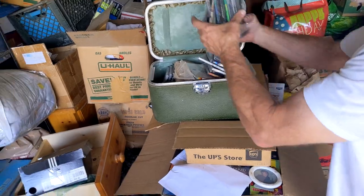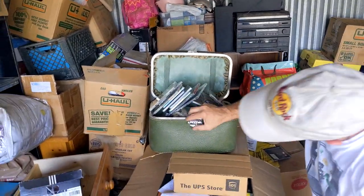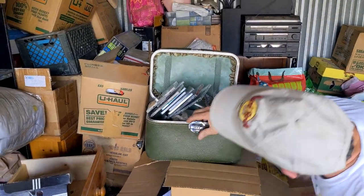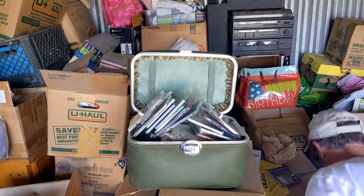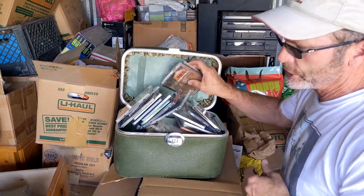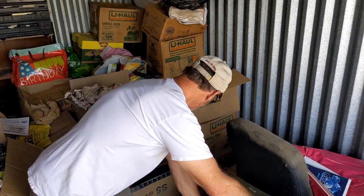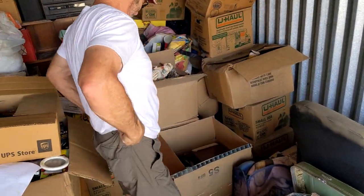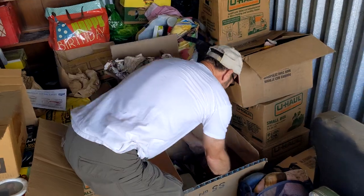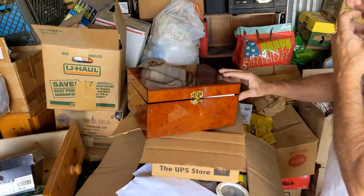This is becoming a really sloppy storage unit. That's actually in good shape but this is broken. Not bad though. What do we got down here? Nice box — oh, that is pretty. And it's open.